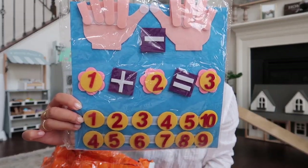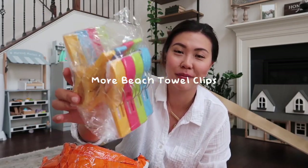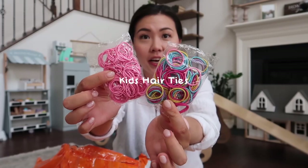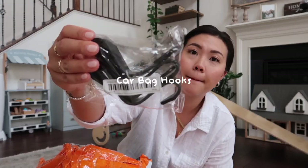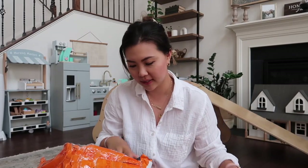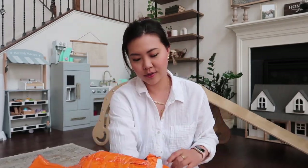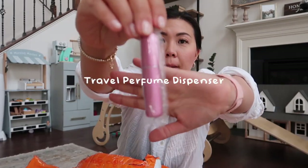I got some more beach towel clips for my family, and a set of hair ties because clearly I need more. This is a bag hook for your car that you put behind your headrest. This is a bottle mist spray — I wanted one for upstairs so I picked out a pink one; it's great for when I do my girls' hair. And this is a little perfume travel pump.